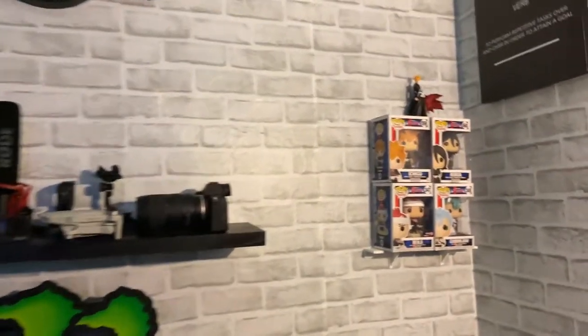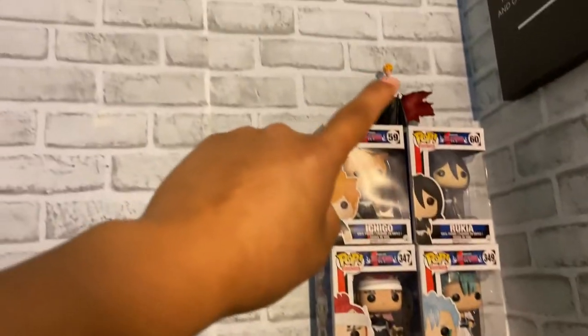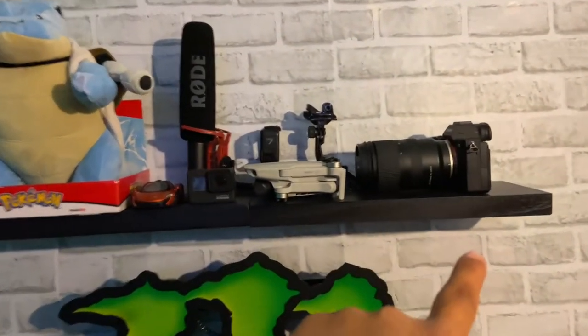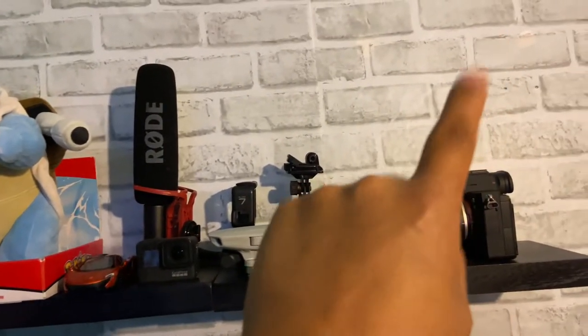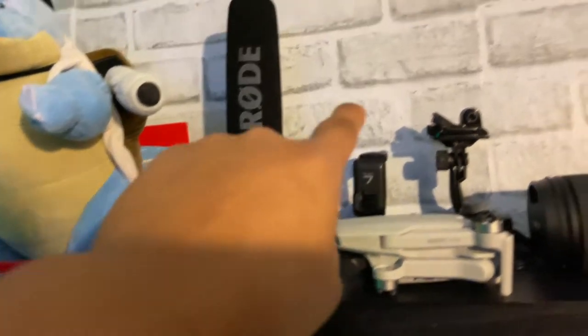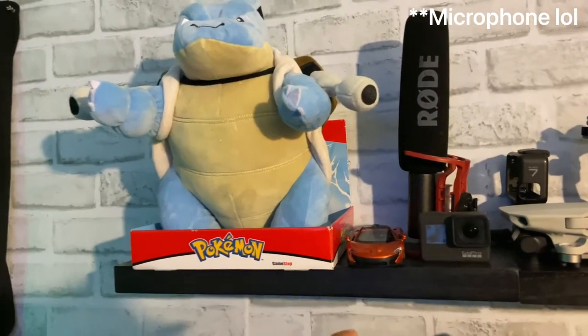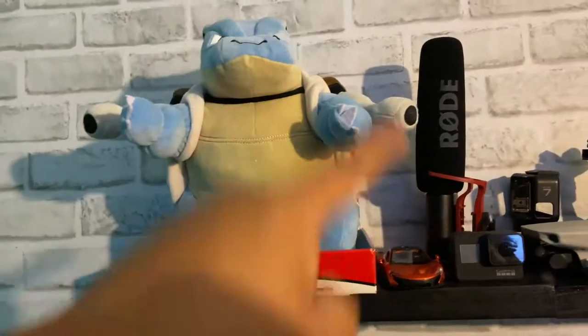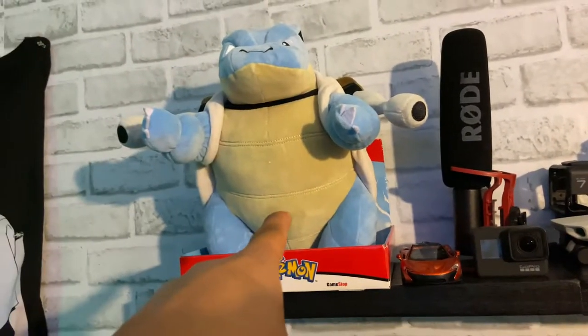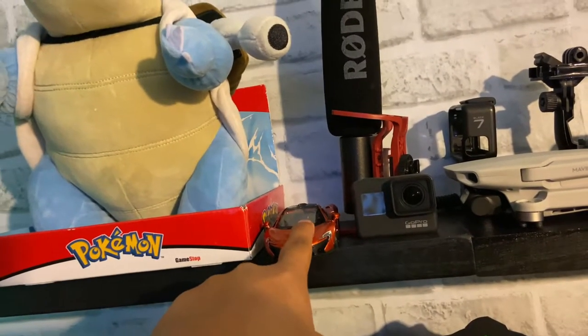Next up we have a collection of Bleach Funko Pops — I started collecting these around four days ago and this is what I have so far. Over here is all my camera gear: Sony A7 III, R3, DJI Mavic Mini, GoPro 7 Black, and some mounts you can put on the car or pretty much anywhere. Got the road headset too. Also a couple of last toys I got over a year ago from GameStop — just saw them laying around and figured why not put them up.